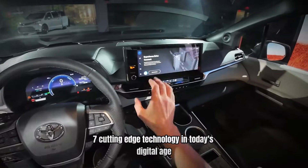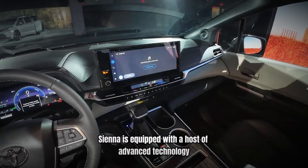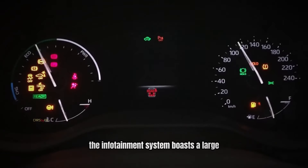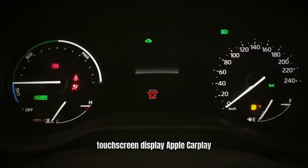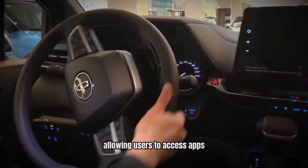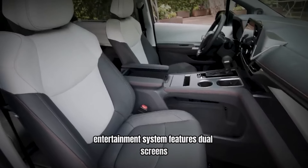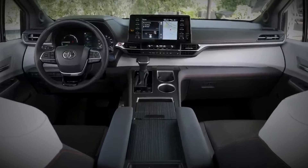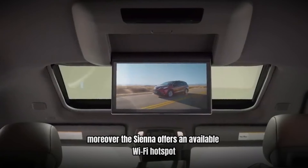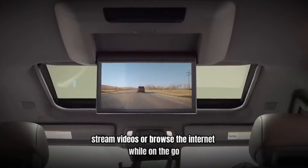Number 7: Cutting-Edge Technology. In today's digital age, staying connected while on the road is essential for families. The Toyota Sienna is equipped with a host of advanced technology features designed to keep everyone entertained and informed. The infotainment system boasts a large touchscreen display, Apple CarPlay, Android Auto, and Amazon Alexa compatibility, allowing users to access apps, music, and navigation seamlessly. For families with kids, the available rear-seat entertainment system features dual screens, perfect for long road trips. Passengers can watch movies or play games to pass the time. Moreover, the Sienna offers an available Wi-Fi hotspot, enabling everyone to stay connected, stream videos, or browse the internet while on the go.